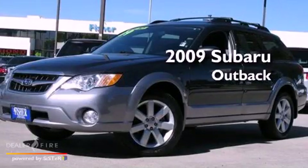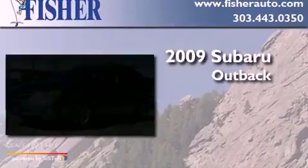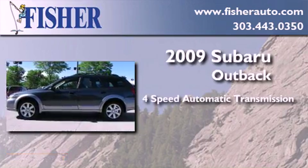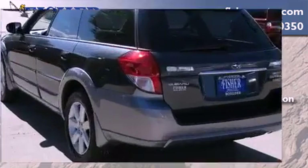This is a 2009 Subaru Outback. This wagon has a four-speed automatic transmission, an inline four-cylinder engine, and all-wheel drive.